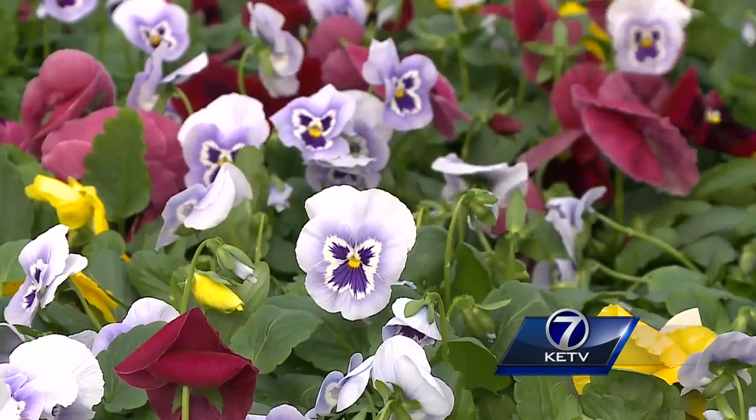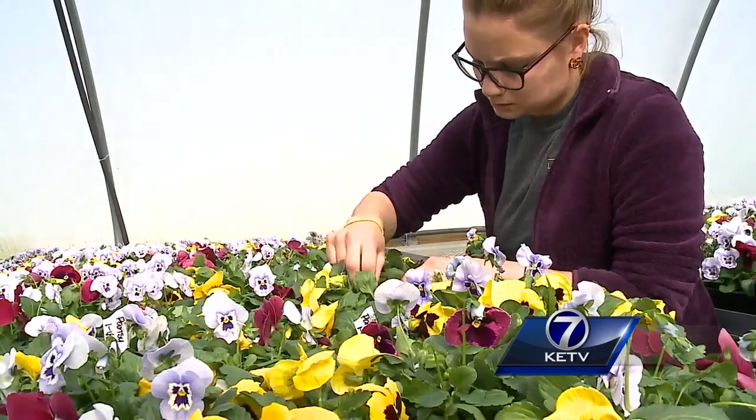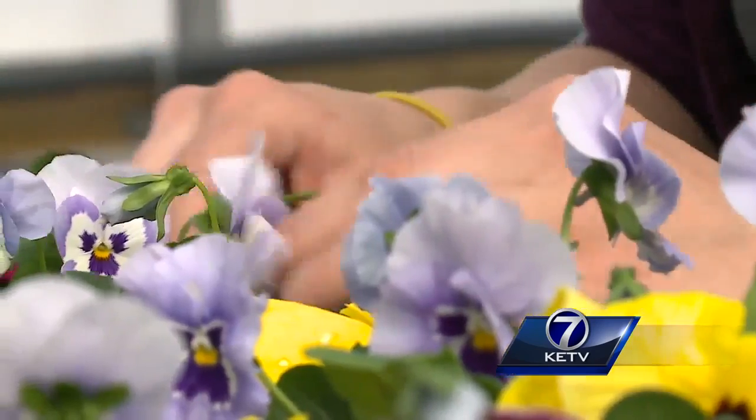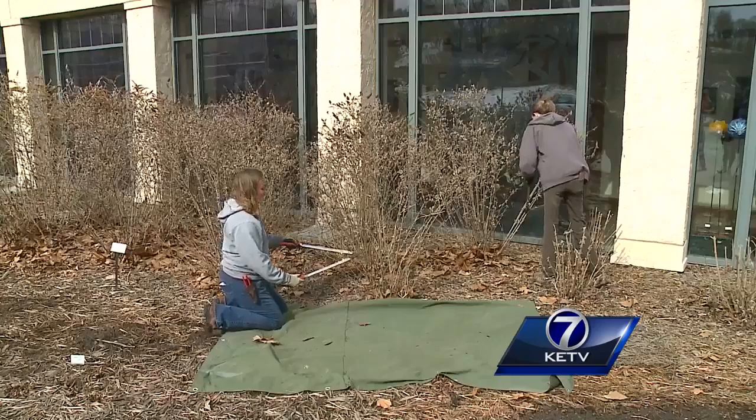Unfortunately, there isn't anything to do if that happens — nature is gonna do what nature does. That's why she suggests choosing native plants for your home. If you're planting native and regional plants, they know to hold back because they know it's gonna get cold again.